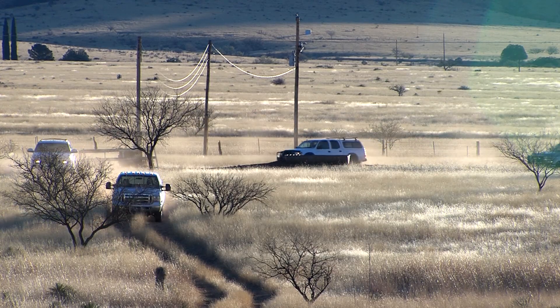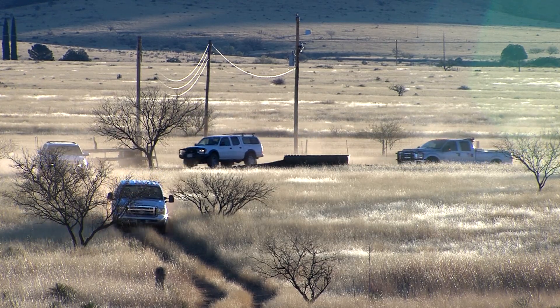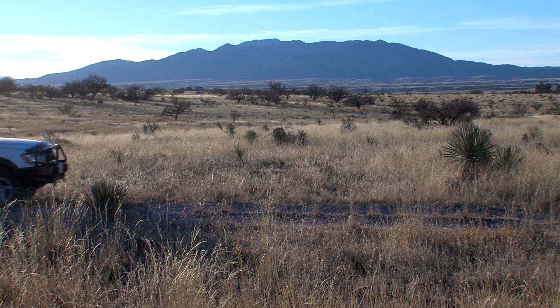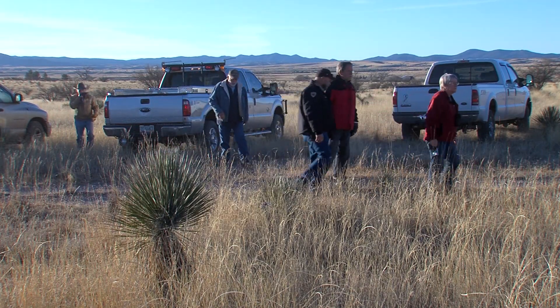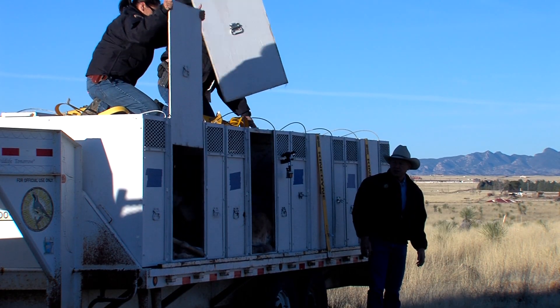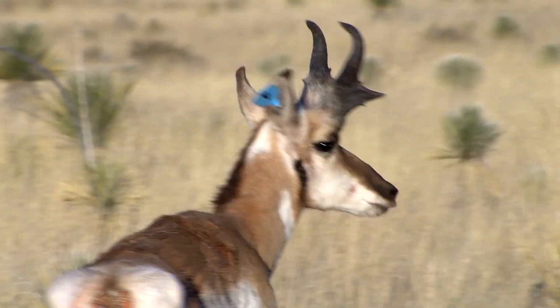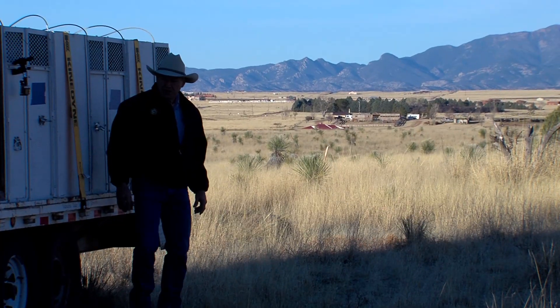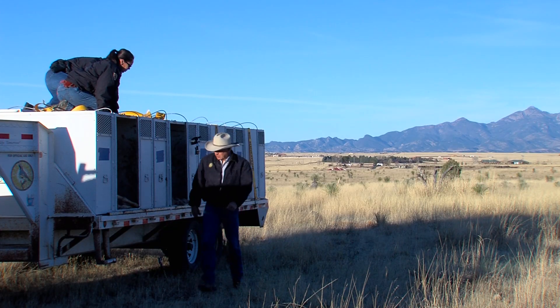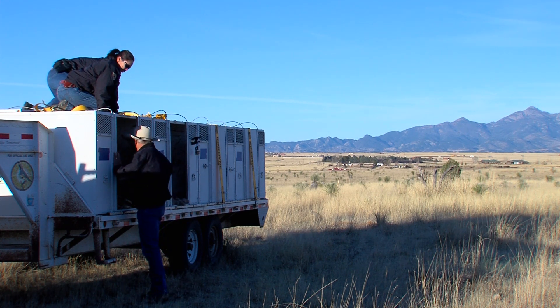Losing even one animal is absolutely heartbreaking for the biologists and volunteers who work so hard to protect and conserve wildlife. "This is why it's so important to keep habitats intact and conditions favorable for populations — because it is difficult to restore populations once they get to very low numbers." Wildlife conservation is extremely difficult, but also incredibly rewarding. "We're just adding a few more to try and supplement this population and give them a few more numbers so they can really start doing well."